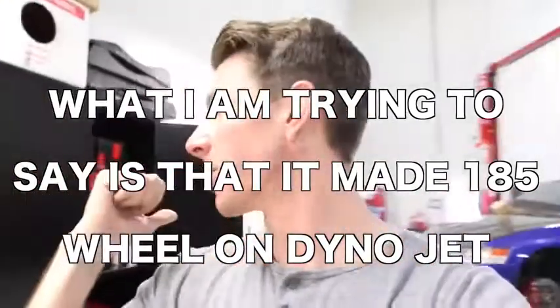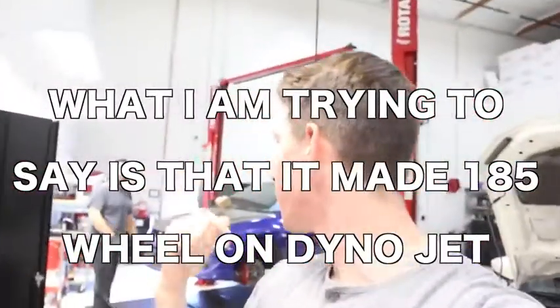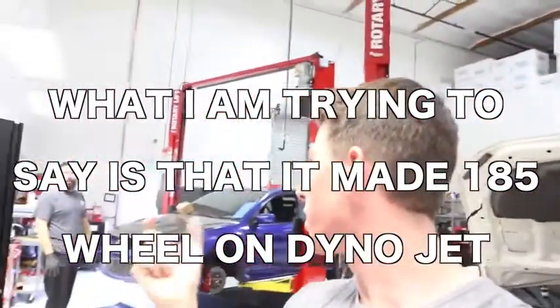We're already pretty much halfway done, but it's gonna take a little longer to put everything back in that we took out. One thing I didn't tell you guys about is the dyno numbers — we were making 185 wheel on a Dynamics dyno. That's about 35 over stock, and that was on 91. So those are just some of the baseline numbers I wanted to tell you guys beforehand.